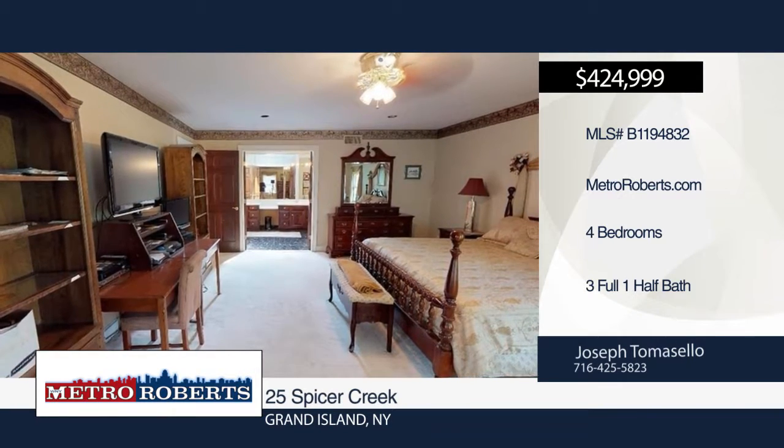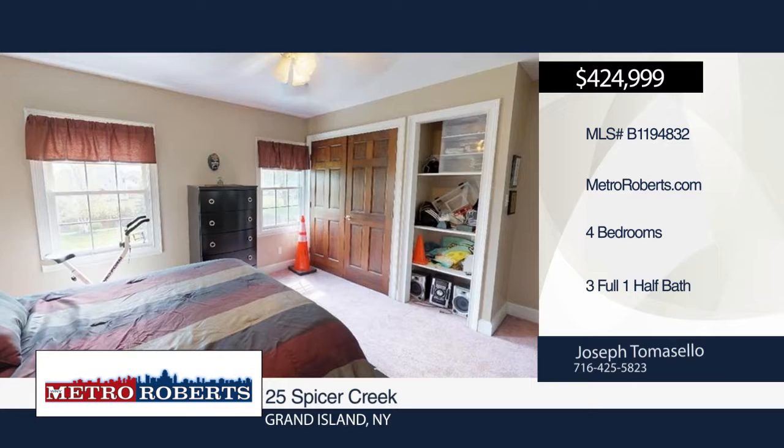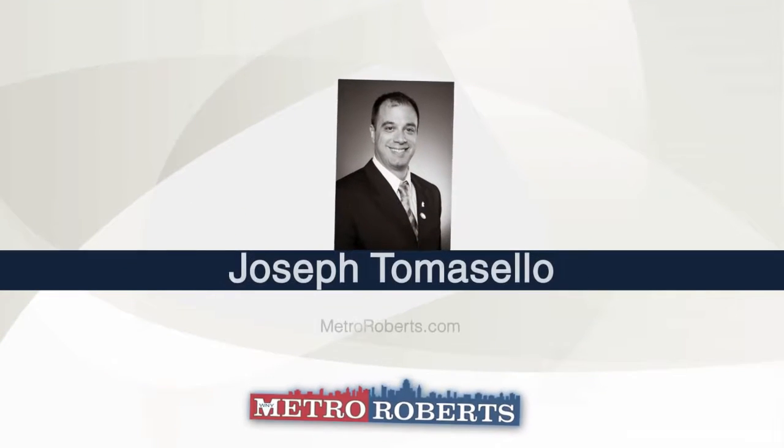See this Grand Island beauty in person when you contact Joseph Tomasello. Matterport 3D tours can be viewed on MetroRoberts.com.